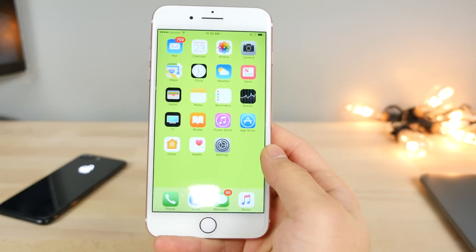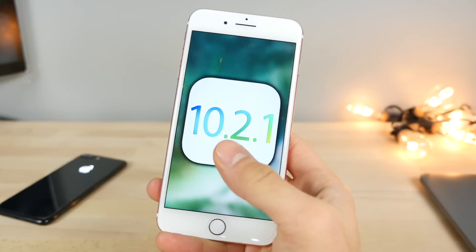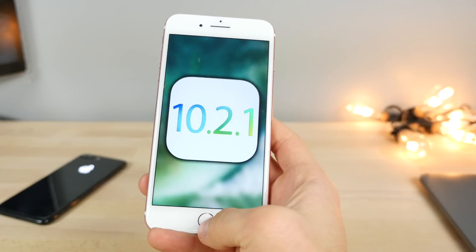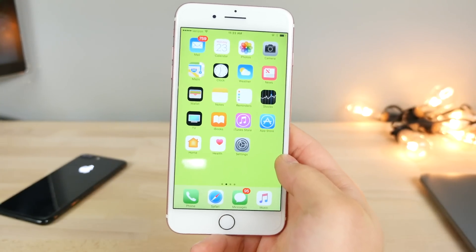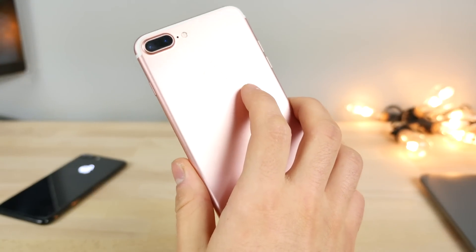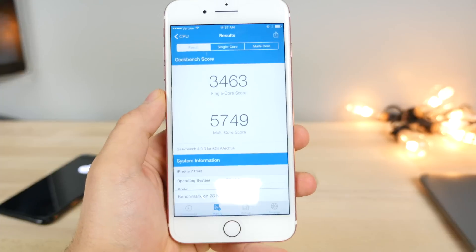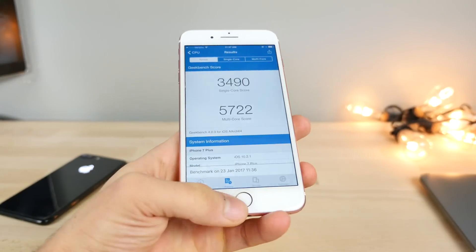You can still update to 10.2 even though 10.2.1 is the newest firmware. Just jump into iTunes, download the 10.2 IPSW, and update manually. You can also downgrade from 10.2.1 to 10.2. The takeaway: stay on 10.2 or 10.1.1 if you want to jailbreak. On 10.2.1 you can expect a Geekbench score of around 3490 single-core and 5722 multi-core, a small jump over 10.2.